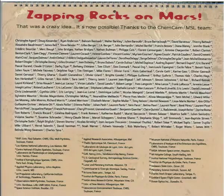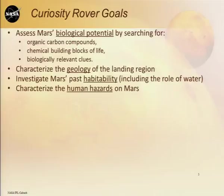The goals of the Curiosity rover are these four: basically to assess Mars' biological potential by searching for organic compounds, biological clues, and chemical building blocks of life. We want to characterize the geology of the landing region, investigate Mars for habitability — and that habitability is really important to looking for organics, because if you have a habitable place, you can truly look for biological potential. Finally, we want to characterize the human hazards looking forward to humans going to Mars in the next few decades.